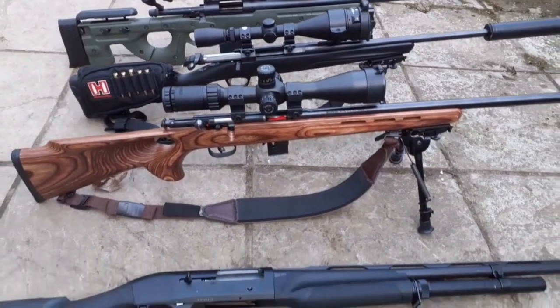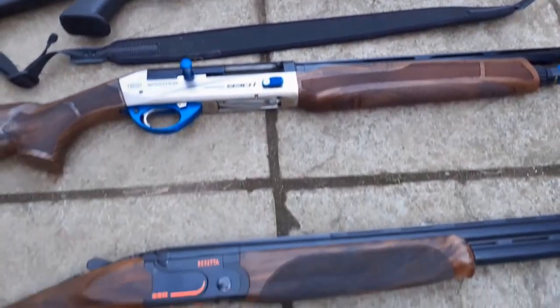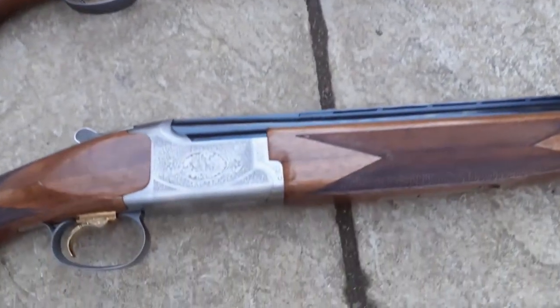For now I hoped you'd be entertained by me doing a short series covering some of the guns I own, their features and why I chose to purchase them.